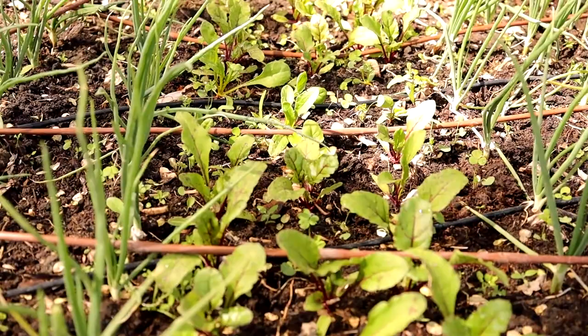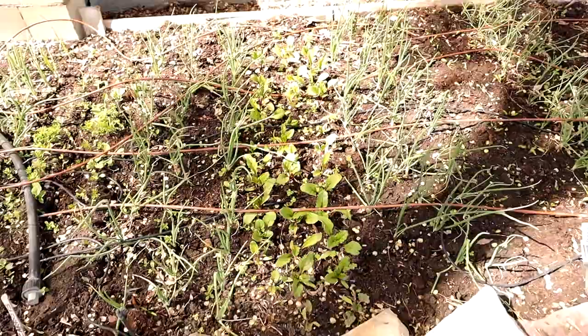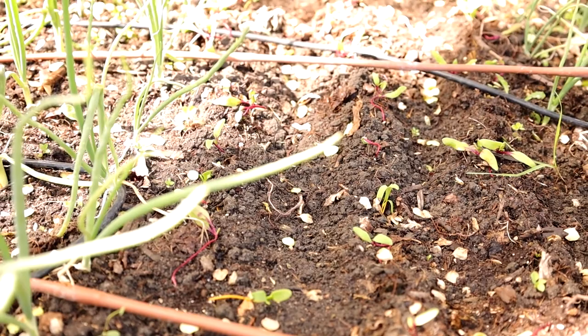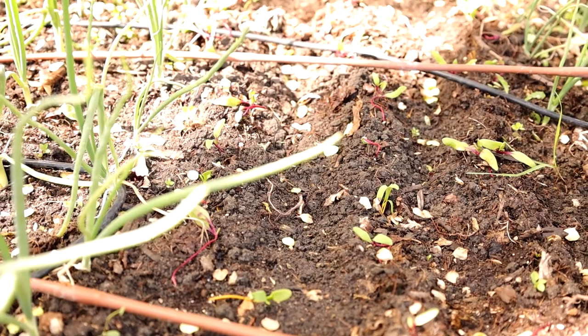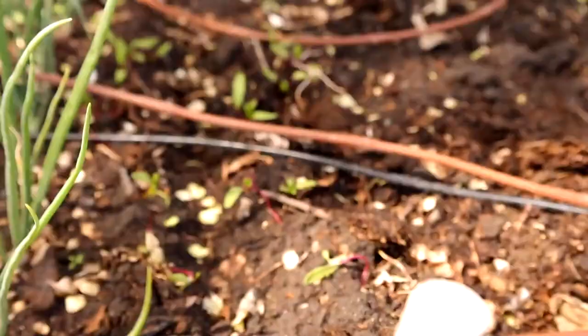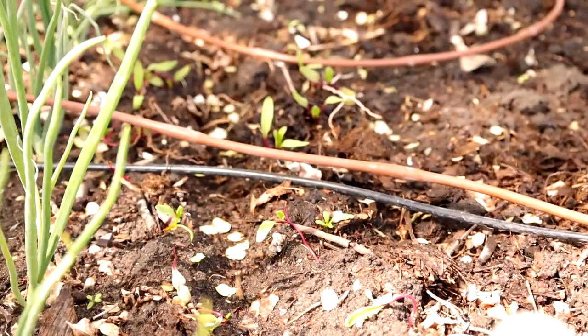My first batch of beets — pretty excited about those. Everybody looks happy and I don't see any bird damage thus far; last year they were pecking on them right about this time, so fingers crossed. I've got a second planting here — another round of beets that I started in soil blocks, but they were a little leggy because I didn't have them under my grow lights correctly. Over on the other side of the onions is more beets. I'm going big with beets this year — I want to freeze, can, and dry them.